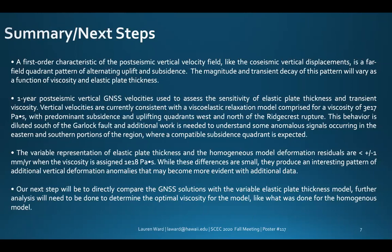This behavior is diluted south of the Garlock fault, and additional work is needed to understand anomalous signals occurring in the eastern and southern portion of the region where compatible subsidence quadrants are expected. The variable representation of elastic plate thickness versus the homogeneous model shows deformation residuals of less than one millimeter per year when viscosity is assigned 1×10¹⁸ Pascal seconds. While these differences are small, they produce an interesting pattern of additional vertical deformation anomalies that may become more evident with additional data.